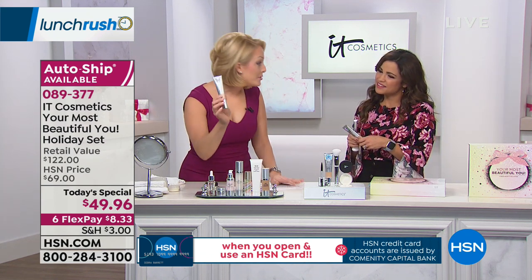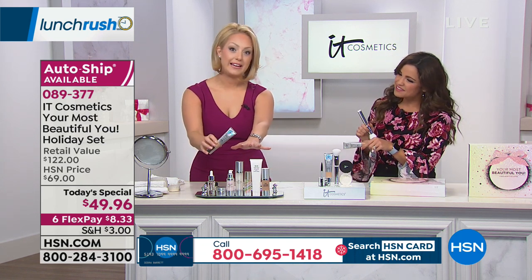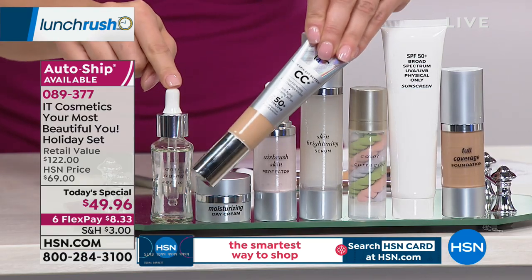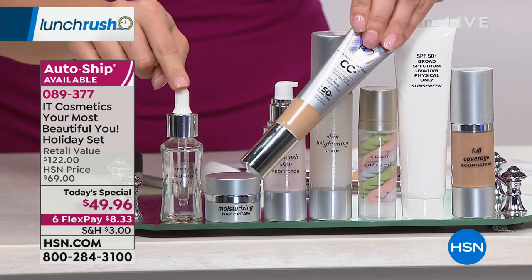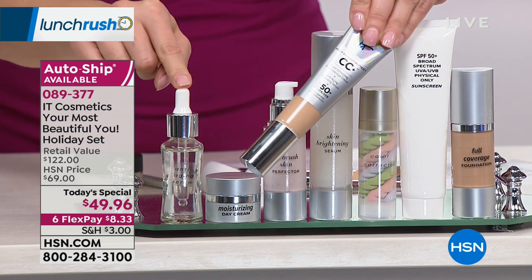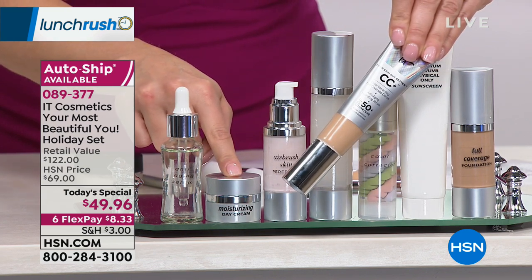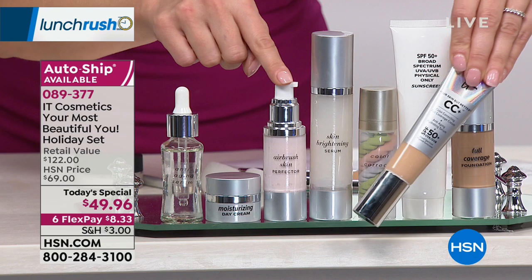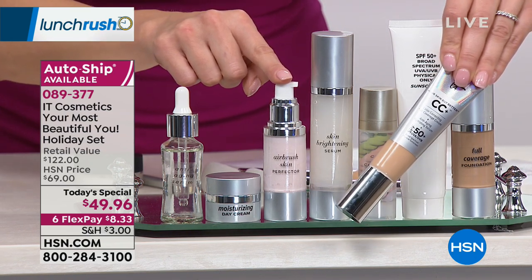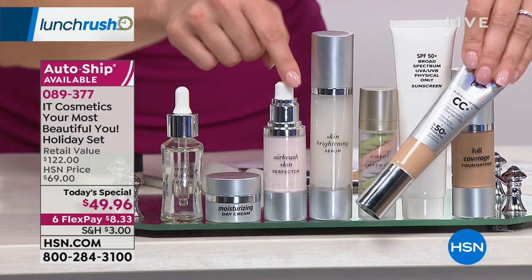CC cream is the number one selling product in our line globally, and here's why. It starts its life as a powerful anti-aging serum — clinically shown to reduce the appearance of fine lines and wrinkles. If foundations typically let you down and make you look older, this is designed to make you look younger. There's a built-in moisturizer so your skin always stays hydrated, even though it's full coverage. There's also a built-in pore-minimizing perfecter — it's a primer built in to blur away the look of pores and fine lines.